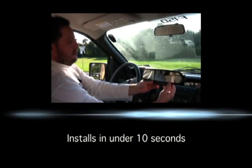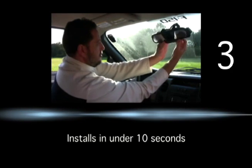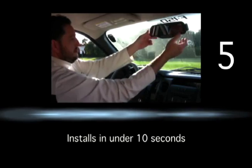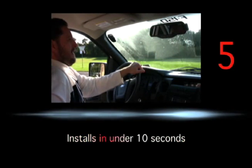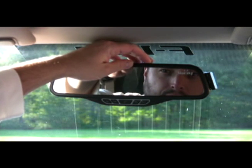Watch as we mount our unit over your old car mirror in less than 10 seconds. Next, turn the device on via the on-off switch conveniently located on top of the model.